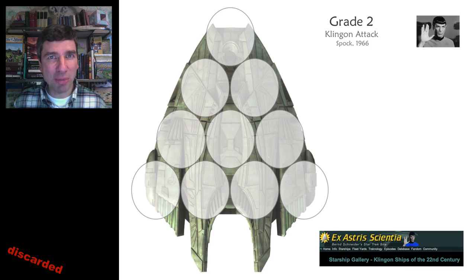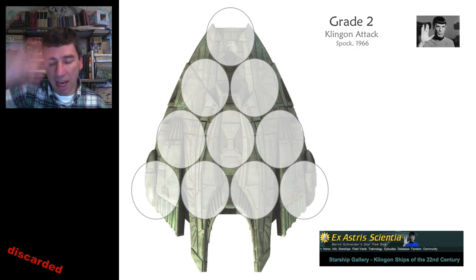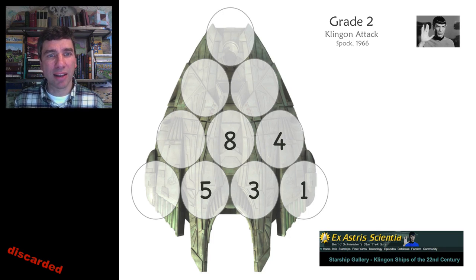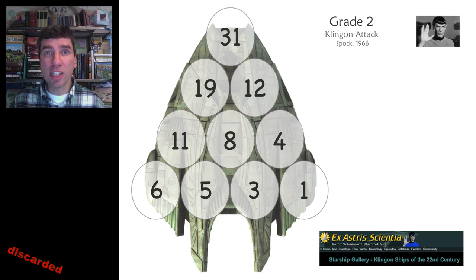One of the most engaging problems in the Grade 2 classroom is Klingon Attack. Start by attacking at the engines and working your way up. I'm going to start with five seconds and three seconds. Five plus three, that's eight. And I'll put a one over there — that's three plus one, that's four seconds. I'll attack there. Eight plus four, that's 12 seconds. I'll attack there. And six, 11, 19. At 31 seconds, I have destroyed this Klingon spaceship.